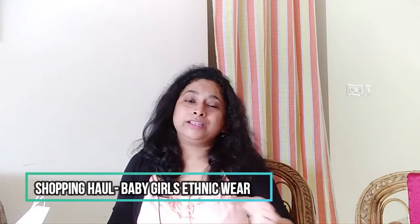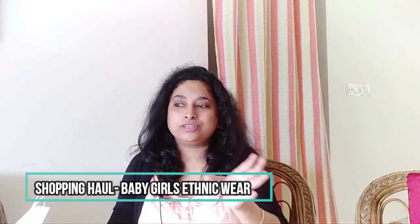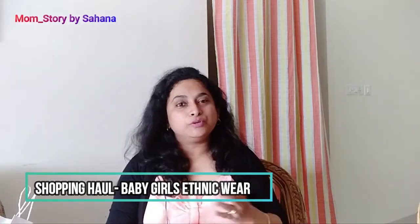Hi guys, welcome to my channel Mom Story by Sahana. Today I am going to bring you a different topic and subject. Although this is also around children, this topic is related to shopping. You will see the whole episode until the end because it is a fashion show, and this is the time when children wear ethnic clothes and present a traditional look.